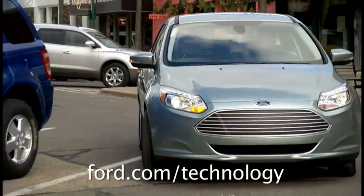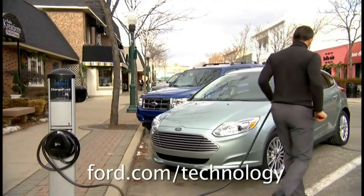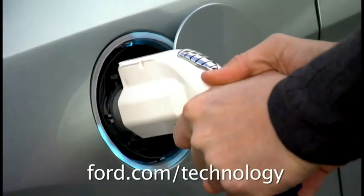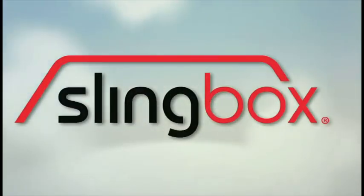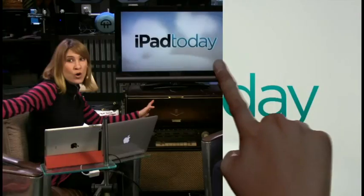iPad Today is brought to you by Ford, featuring all-electric and hybrid electric technologies. Learn more at ford.com/technology. And by Slingbox, which can turn your iPad into a television — with the new iPad app from Slingbox you can watch your home TV on your iPad anywhere you go. Check it out at slingbox.com/twit.